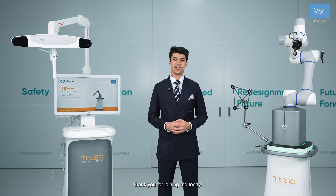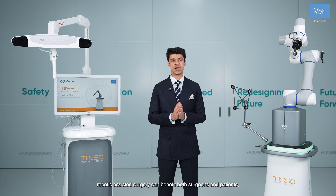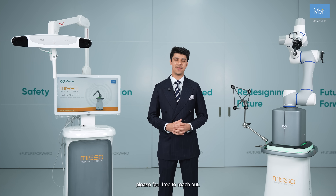Thank you for joining me today. If you're interested to learn more about MISO and how robotic assisted surgery can benefit both surgeons and patients, please feel free to reach out.